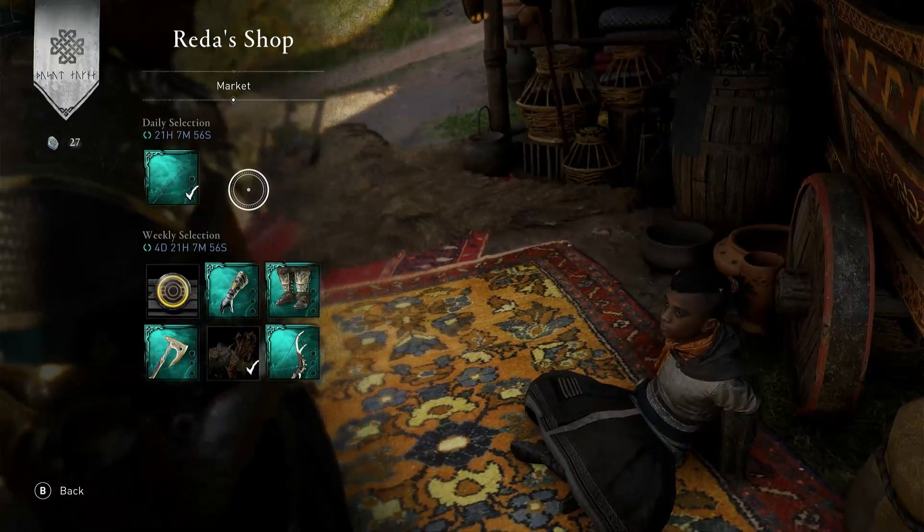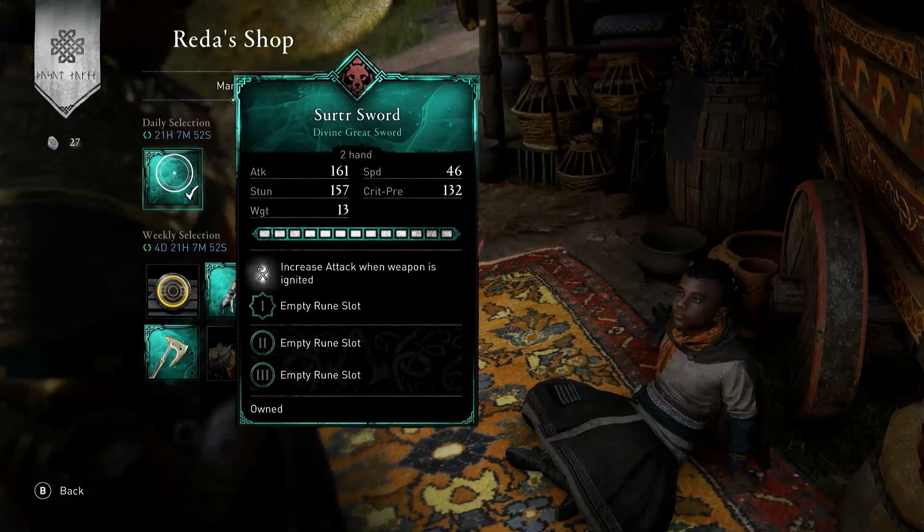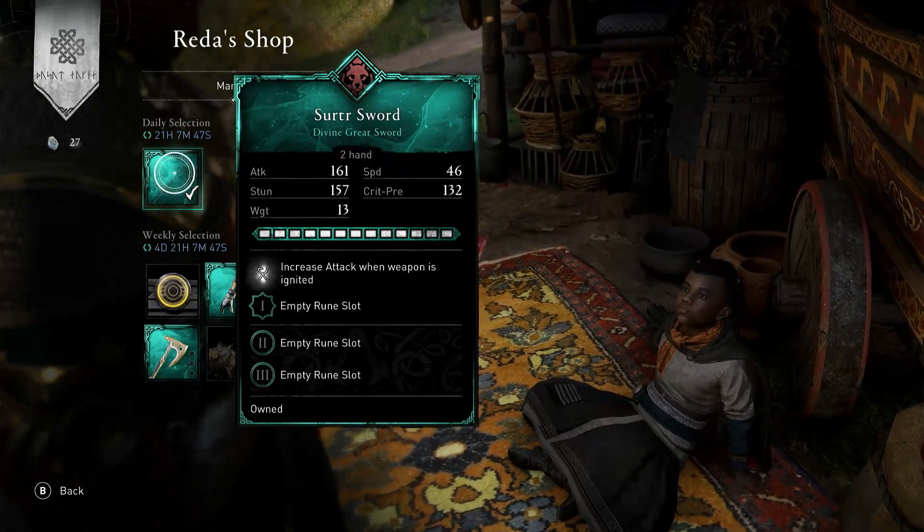What have we got today? So today in Reddashop, we have the Sutra Sword. This is a nice one, a famous one. This is a Wear the Bear Tree item. It's 130 opals — or 120 opals.